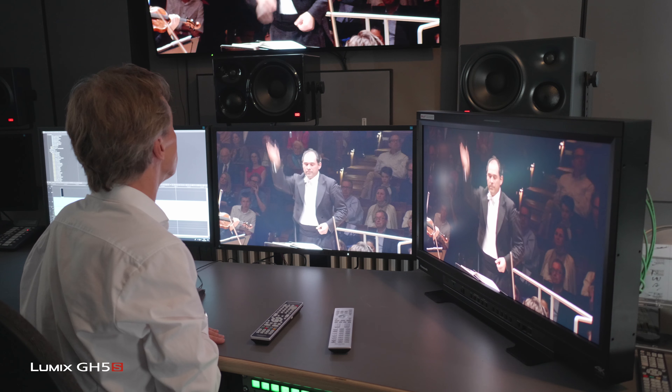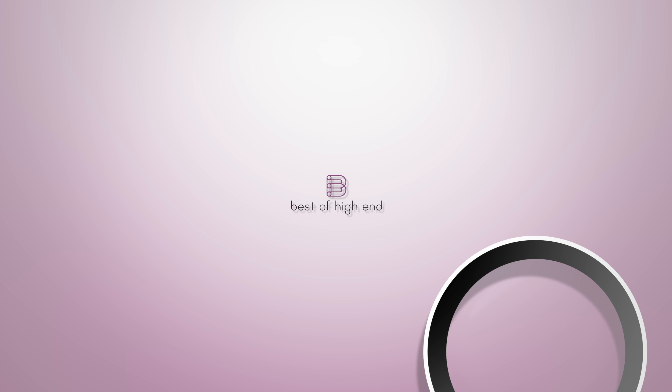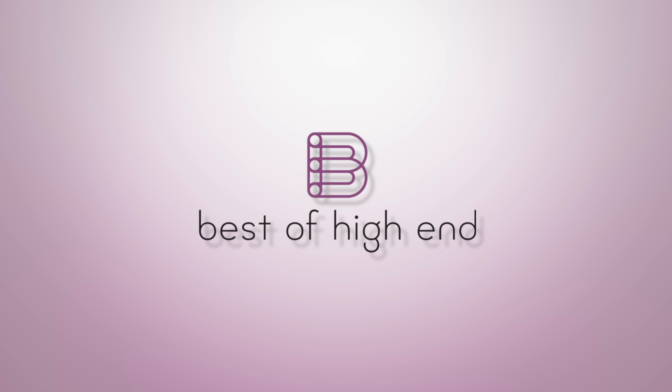We are very happy that they use our technology and our studio every day for on-air streaming and for the post-production environment. Stay tuned — have a look at the Panasonic plug-in on smart TVs and experience the wonderful classical music 4K HDR content from the Berlin Philharmonic Orchestra. Best of High-End. Experience the beauty of audio and video. Sign up for free at bestofhighend.com.